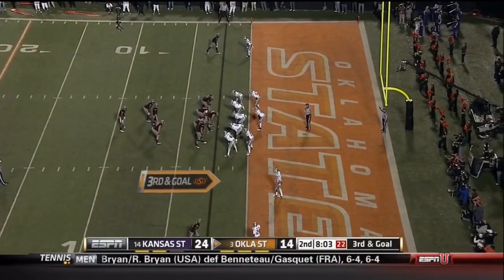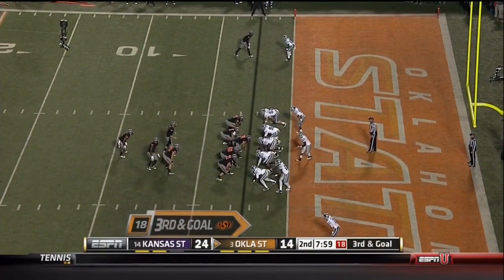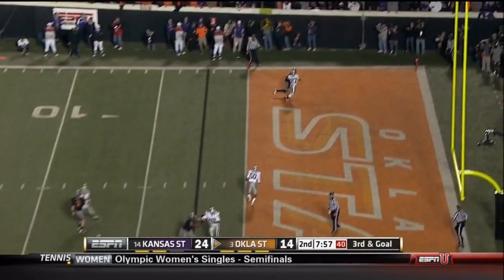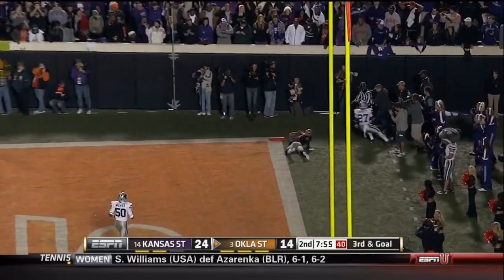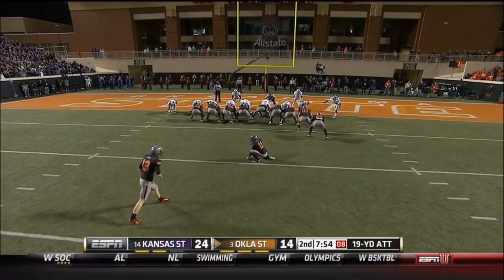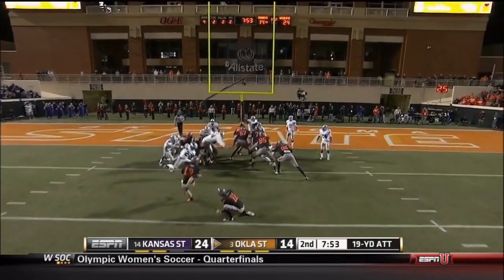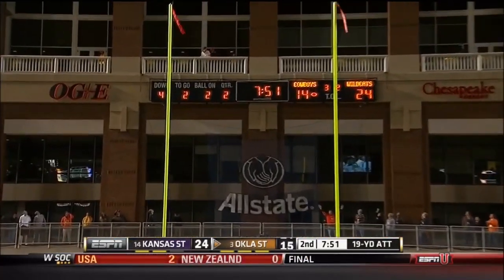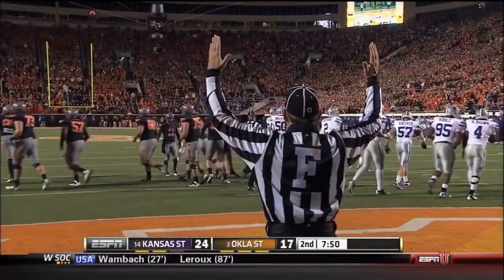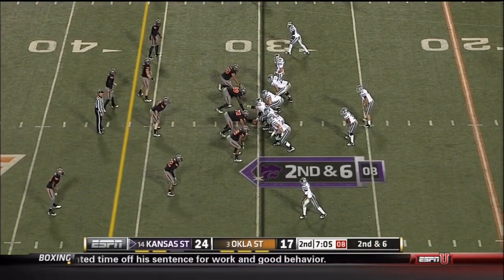On third and goal — Blackman again, one on one off to the right. But they've shown no indication they're going to throw — fade to the other side, incomplete. Garrett — this will be a 19-yard field goal and if he makes it, he will snap that 24 unanswered streak by the Wildcats. And he nails it, sends it through. Still plenty of time.